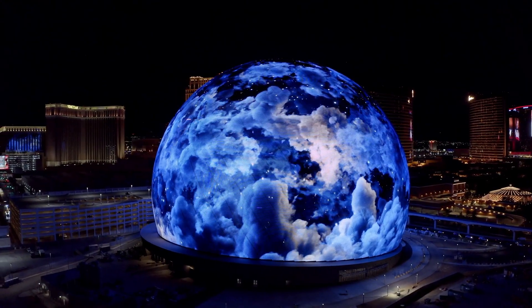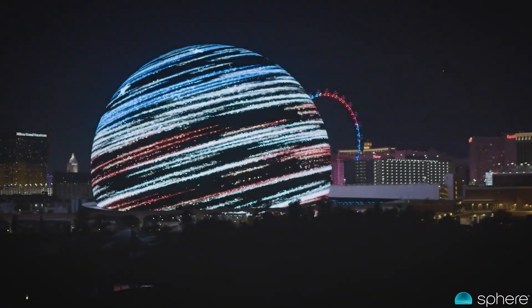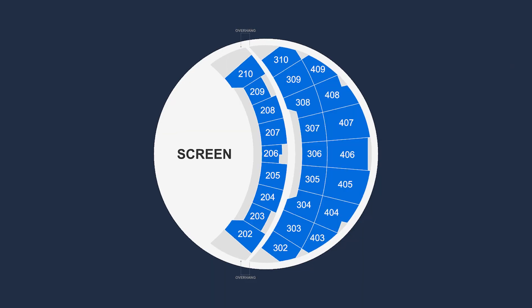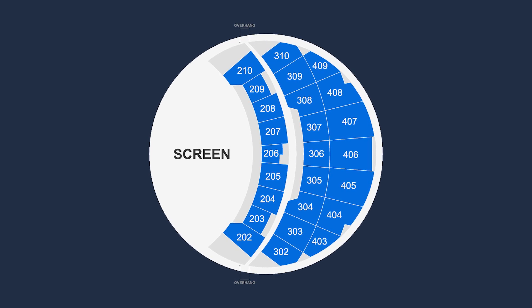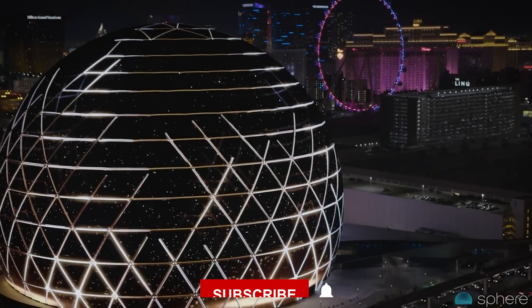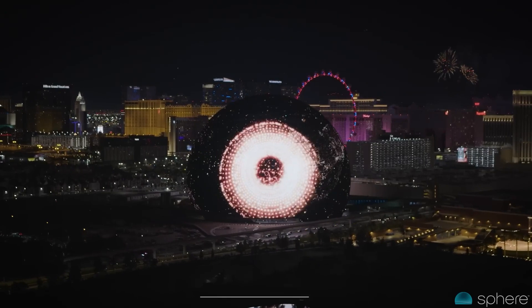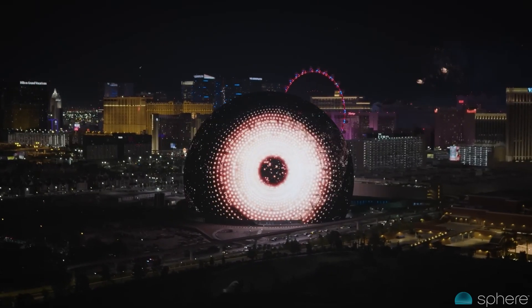For those considering a visit to the Sphere, the question of whether it's worth it remains open. Some may find the immersive experiences and cutting-edge technology worth the investment, while others may hesitate due to the steep ticket prices. Whether you've visited or aspire to, share your thoughts in the comments below. Thanks for watching, and we look forward to seeing you in the next one.